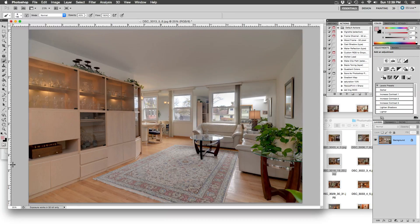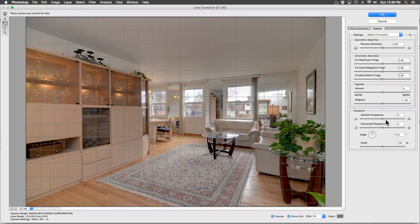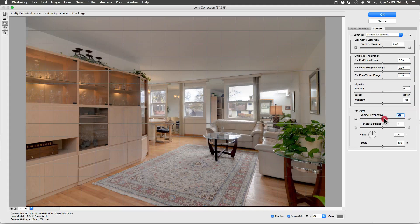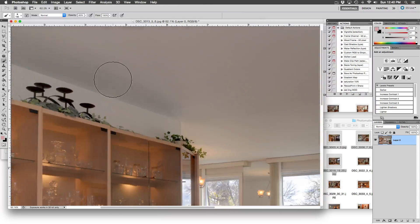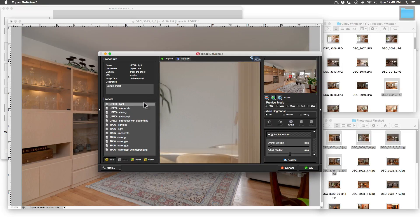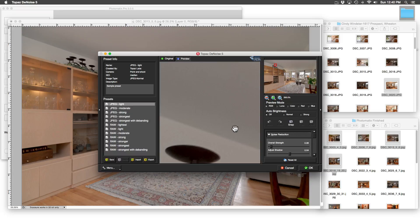Filter, Lens Correction — back to the Custom tab to adjust the Vertical Perspective. That looks damn good. The right side is straight, the left side is straight, the window is straight. Let's check for noise in the dark corners — yep, there it is. Let's use the Denoise plugin to kick that noise to the curb. Smooth as butter, smooth as glass.